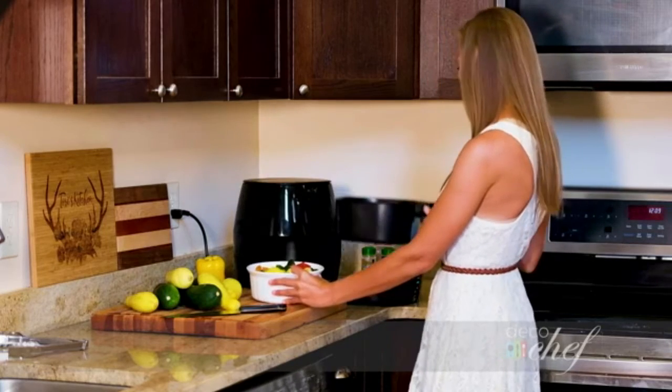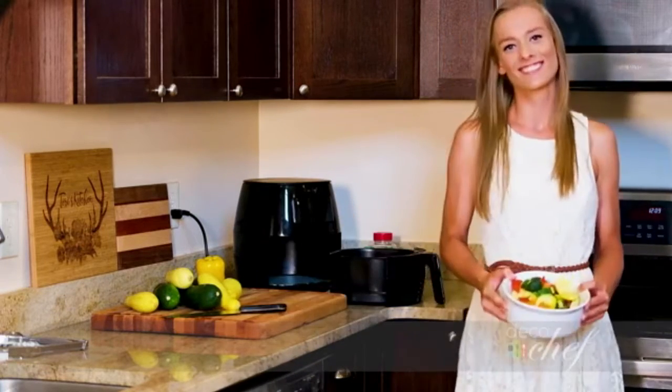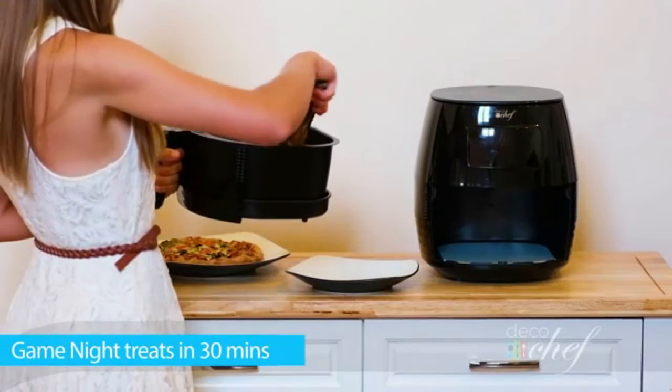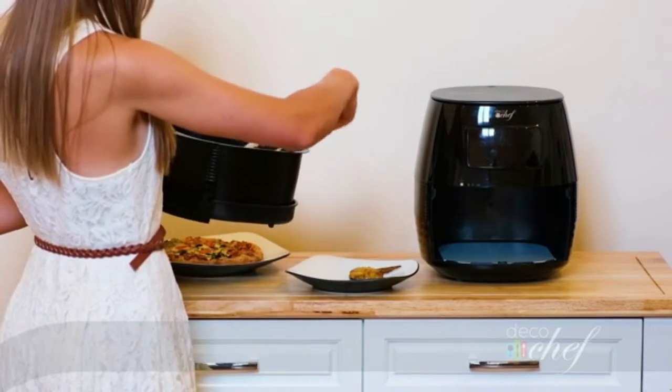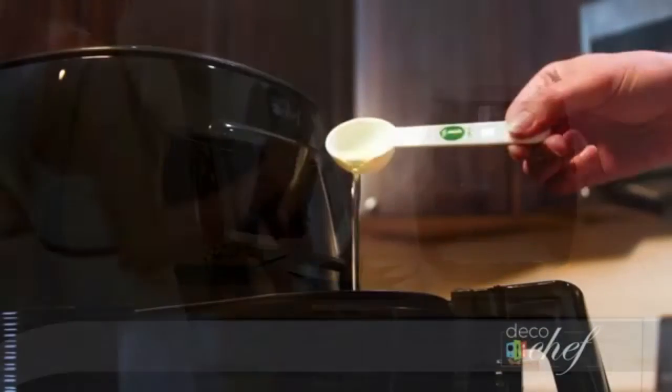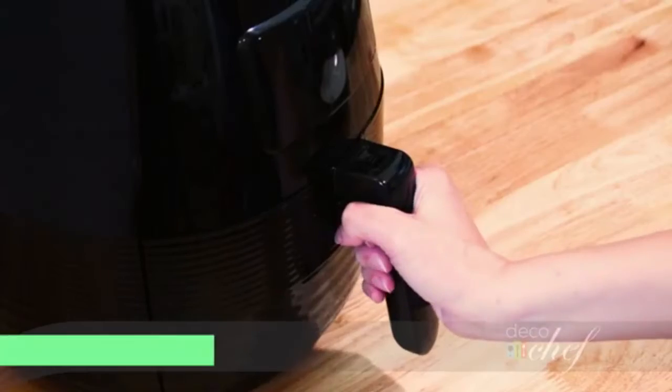Use with confidence. When your meals are finished, the cooking basket is removed with the press of a button on the safe-to-touch grab handle. Auto shut-off technology keeps your food from overcooking and getting too hot. A detachable non-stick frying surface makes clean up an afterthought. BPA and PFOA free.